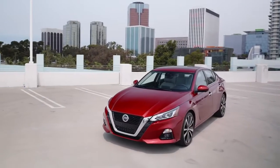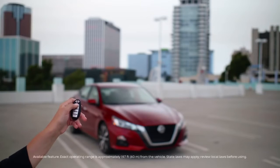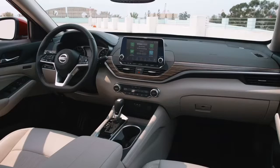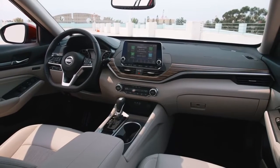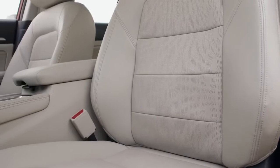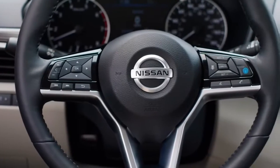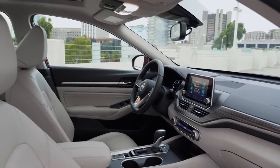Intelligent climate control means you'll never get into a freezing or extremely hot car again. It works with the remote engine start system to heat or cool the interior. On cold days, it can heat your mirrors and windshield, and even activate your heated seats and heated steering wheel. On hot days, it turns on the AC to cool down the interior — all automatically.